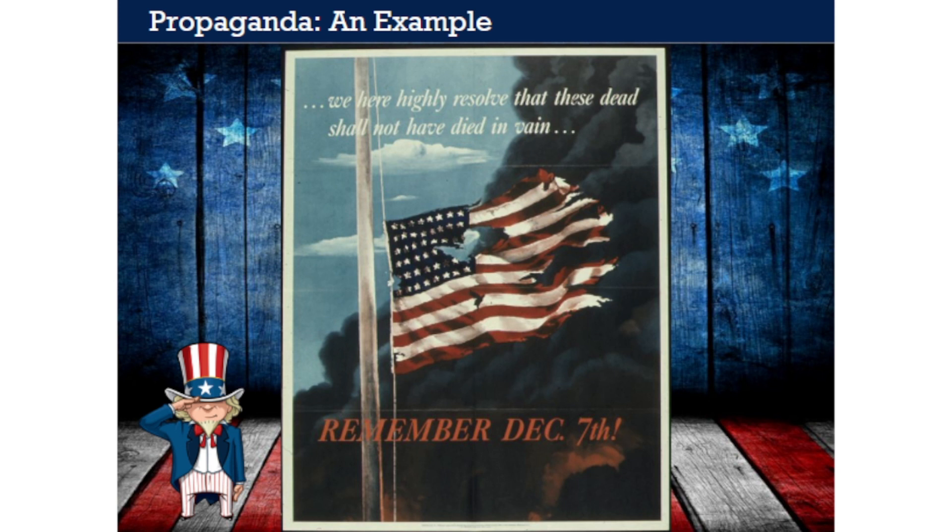It appeared in early 1942, when the December 7 attack on Pearl Harbor was very fresh in people's minds. The anger, fear, and frustration Americans felt then were as powerful as the emotions people experienced after the 9/11 attacks in the early 21st century. Look carefully at the image. It shows an American flag—with 48 stars for the 48 states at that time—tattered and ripped. The damaged flag flies at half-mast, America's symbolic response to a tragedy. Thick black smoke in the background evokes the attack.